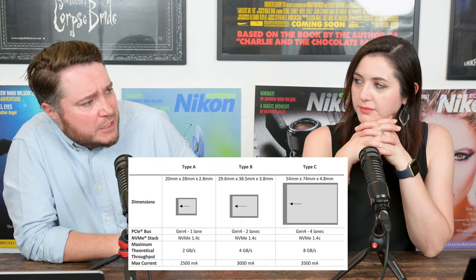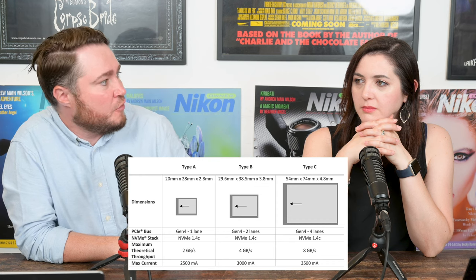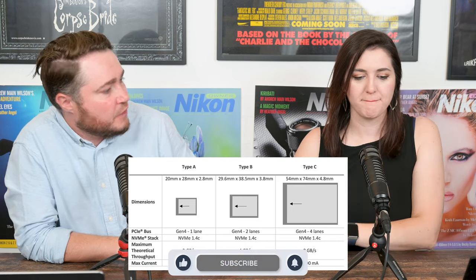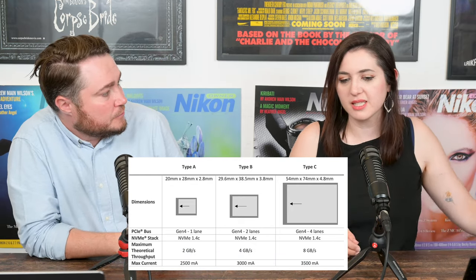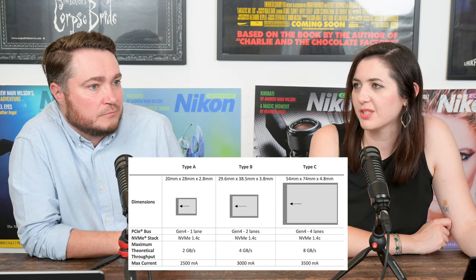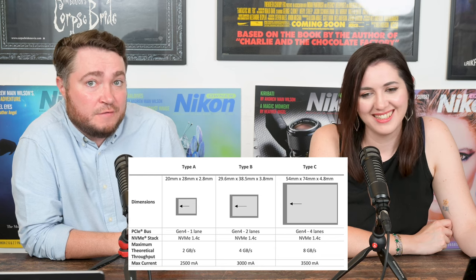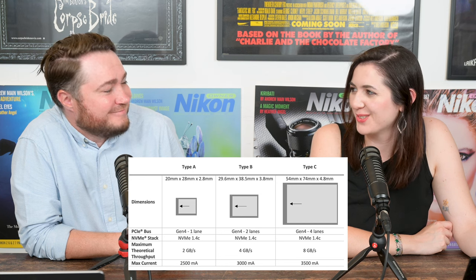How do you normally buy your memory cards — when you need them, or do you wait for a specific release and pre-order? I normally buy memory cards when I need them. If I need the latest, I'll get the latest, but I don't wait and say 'I'm going to hold out for those CFexpress 4.0 cards.' It's an absolute necessity for taking photographs. You can't take pictures on a film camera without buying film — and a roll of film costs 12 pounds, or 500 pounds in your case.